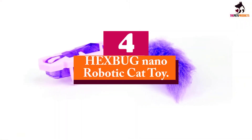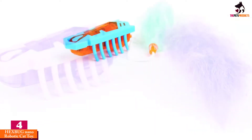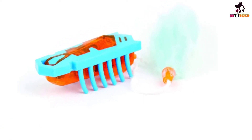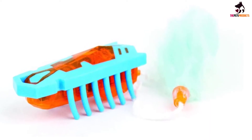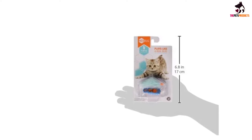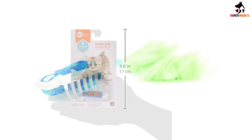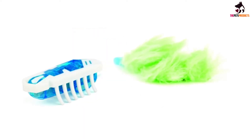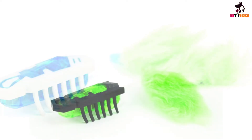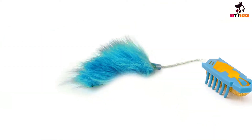Moving on at number 4, we have the Hexbug Nano Robotic Cat Toy. If you've ever had a moth flying around your room or an ant crawling on the floor, you know that cats are inherent bug hunters. The Hexbug Nano Robotic Cat Toy helps satisfy your cat's hunting instinct without leaving dead bugs for you to clean up. Designed to look like an insect, this robotic cat toy uses vibration technology to move around your home, enticing your cat to chase, pounce, and swat. It changes direction when it meets obstacles and can flip back onto its feet when your cat knocks it over on its back. It also has a brightly colored feather tail that it drags behind it to entice your cat to play.